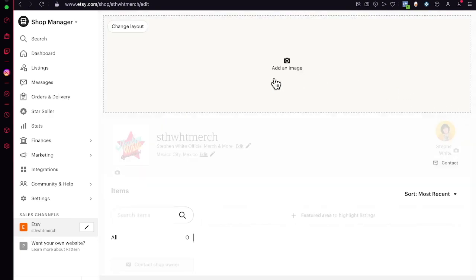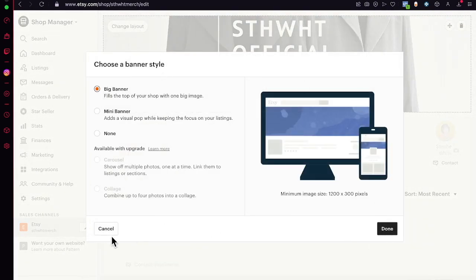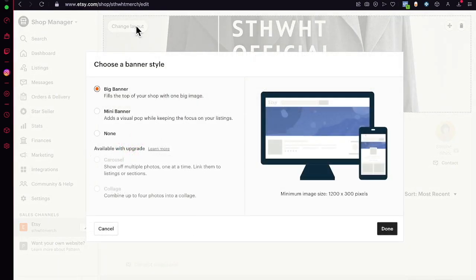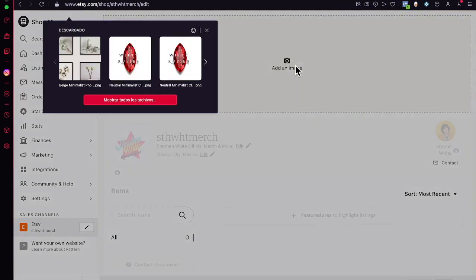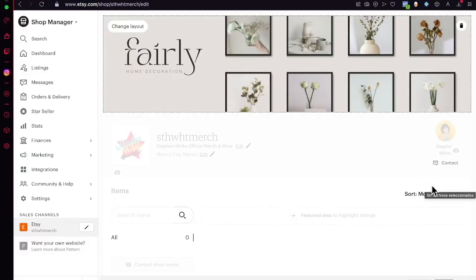If you don't know how to get people into your store, you can try importing videos to TikTok, or add content to Pinterest. Don't feel like you have to do everything in one day — just try to improve your store day by day, making more improvements each day, and by the end of the month you might have an amazing profitable store.